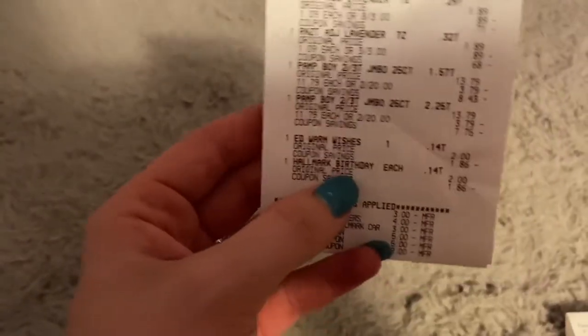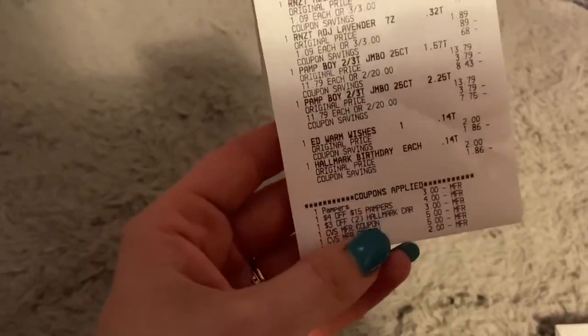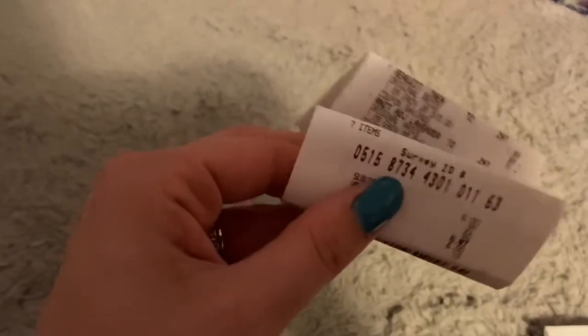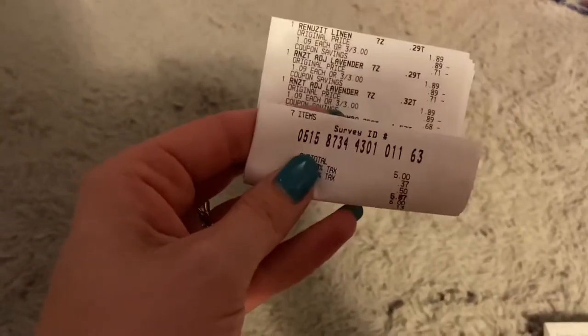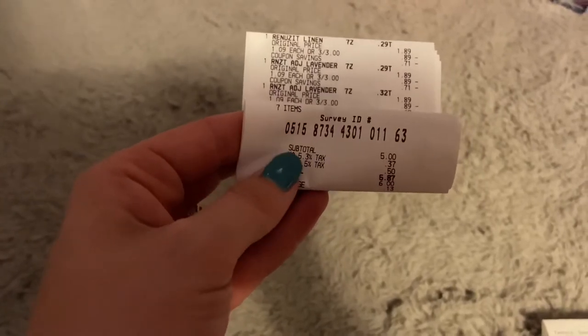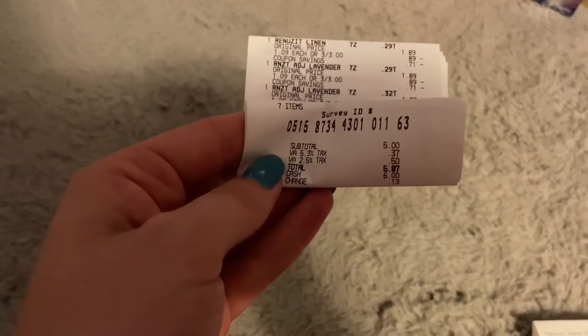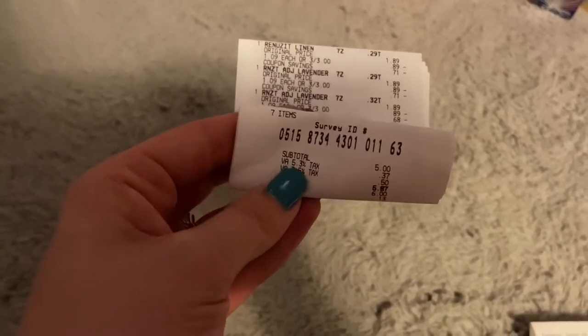For the Hallmark cards, it was two for $4 — I got two of them and had a $3 off two CRT. I paid with $12 in extra bucks, had a subtotal of $5, and also had a $4 extra buck I should have just paid with. I paid $5 plus tax out of pocket — not too bad.